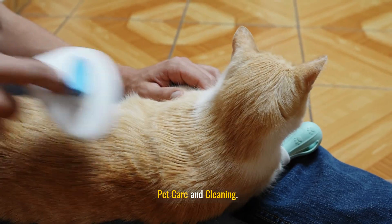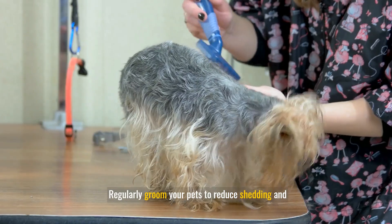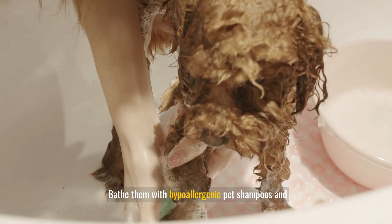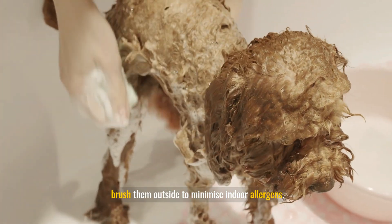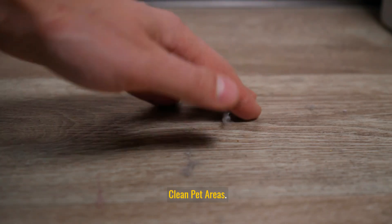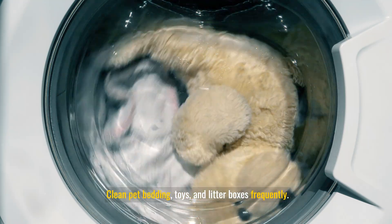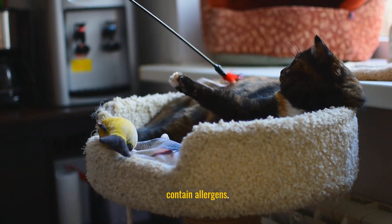Pet care and cleaning: regularly groom your pets to reduce shedding and dander. Bathe them with hypoallergenic pet shampoos and brush them outside to minimize indoor allergens. Clean pet bedding, toys, and litter boxes frequently, and designate specific areas for your pets to help contain allergens.